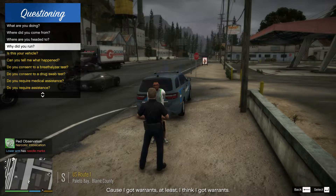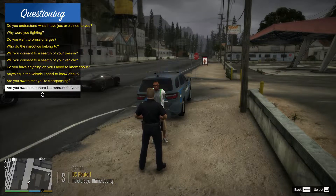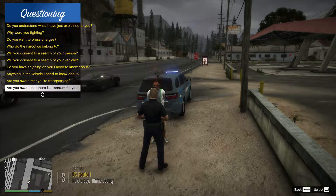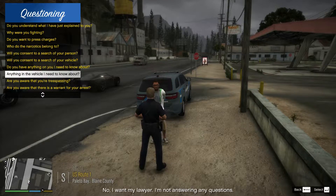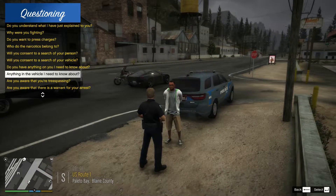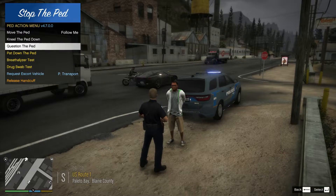So I got warrants — at least I think I got warrants. Do you have anything on here I need to know about? 'Touch me and find out.' Okay, I will. Anything in that vehicle you want to tell me about? 'No, I'm a lawyer. I'm not answering any questions.' You do have the right to remain silent — anything you say will be used against you in the court of law. You have a right to an attorney. If you can't afford one, one will be appointed to you by the state of San Andreas. You are under arrest for petty theft, in addition to trying to run from us.